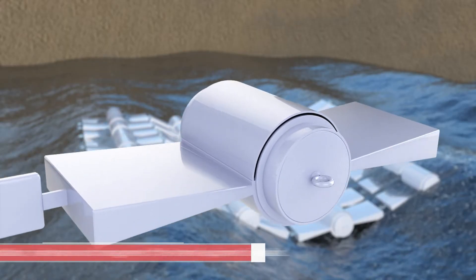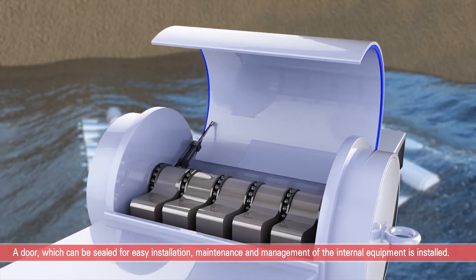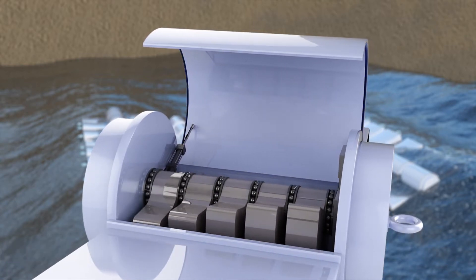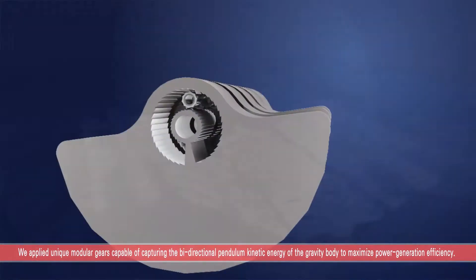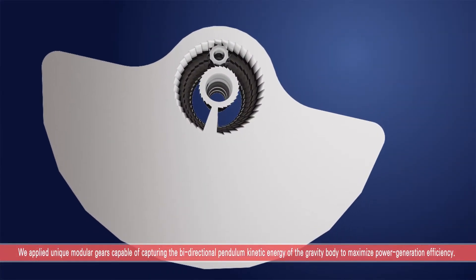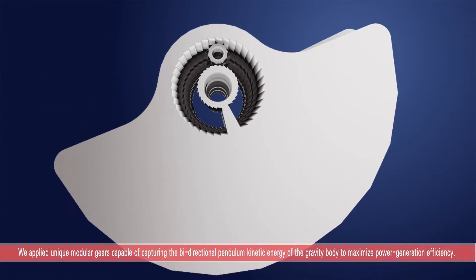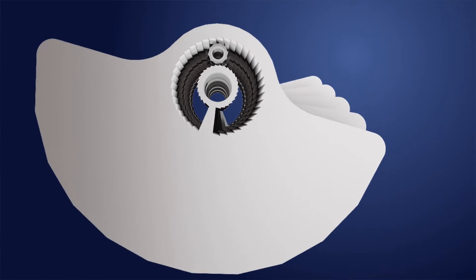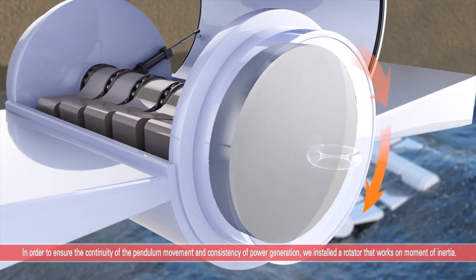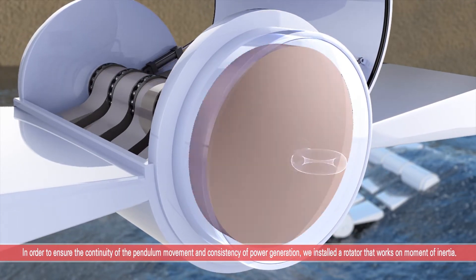The housing of this pendulum generator unit is equipped with a door that can be sealed for easy installation, maintenance, and management of the internal equipment. The pendulum power generation machinery uses modular gears capable of capturing the bi-directional pendulum kinetic energy of the gravity body to maximize power generation efficiency. A rotator working on moments of inertia is installed to ensure continuity of pendulum movement and consistency of power generation.